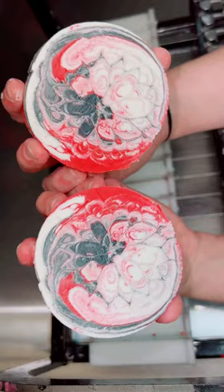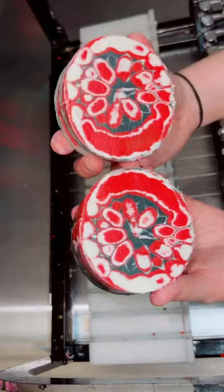My mold literally split down the middle and started seeping batter everywhere. So unfortunately, I lost about two bars worth of batter. Despite those issues, and this being my second time trying to make a kaleidoscope, I still think it turned out pretty well.